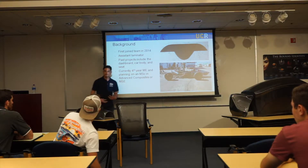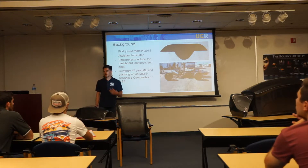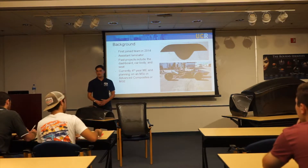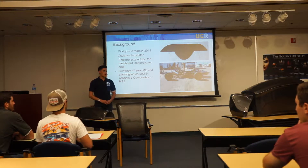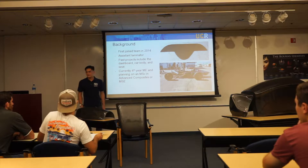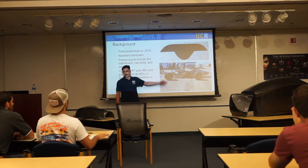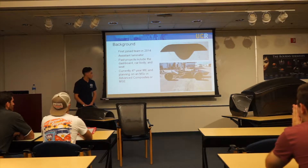My personal background and why I'm up here: I first joined the team in 2014. The car you see down in Bytes — myself and some of the other seniors on the team — we actually designed and built that car our freshman year. Personally, I was an assistant laminator to the lead back then. I worked on the body, the dashboard, and some other composite components. That's the dashboard — it came out really nice. Currently I'm a fourth-year ME student with aspirations to attend grad school and get an MSc in advanced composites or materials science and engineering.